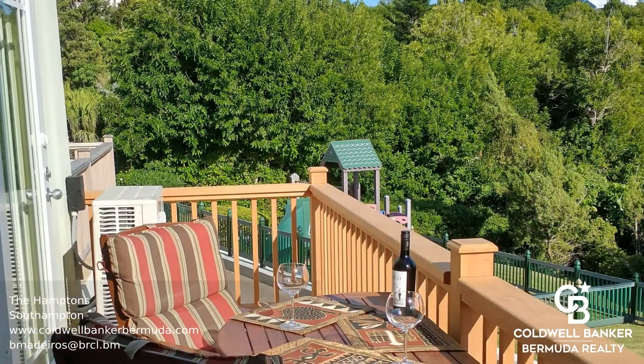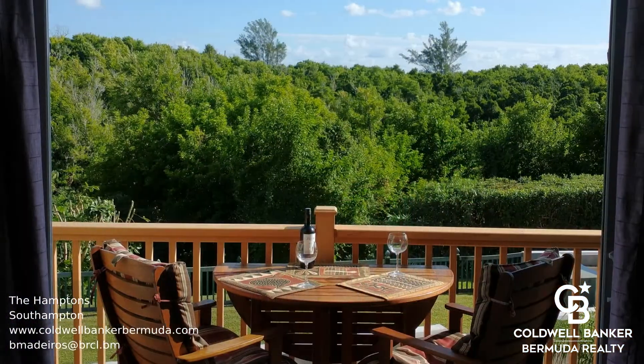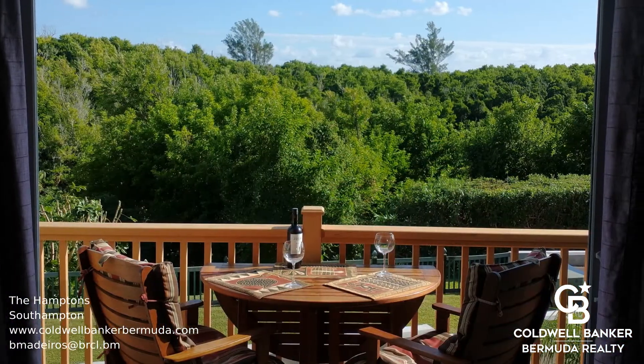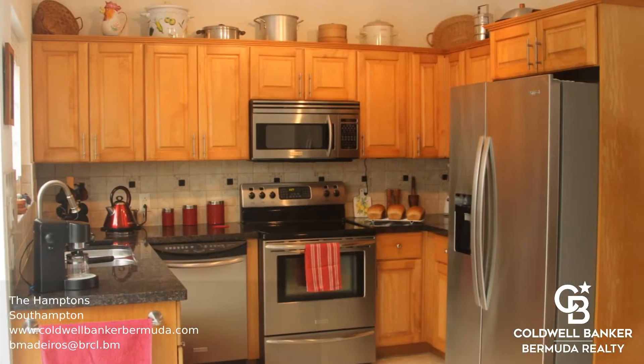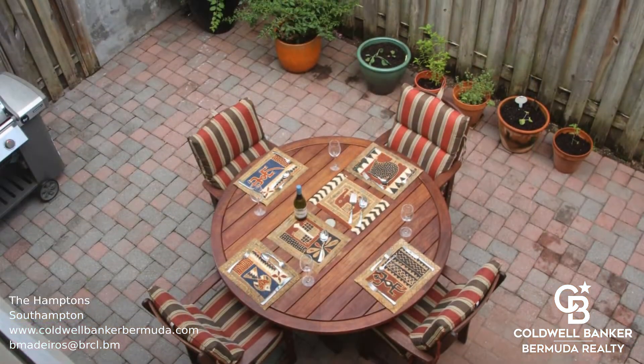As you pass the large garage to move up to the first level, you are greeted with the open-plan living area with a powder room and a balcony overlooking the lush nature reserve. The kitchen is also on this level and has a private patio for outdoor dining.